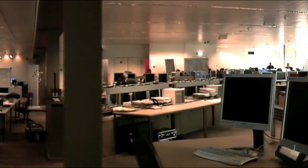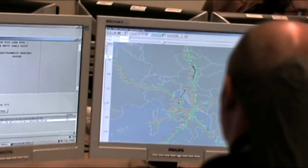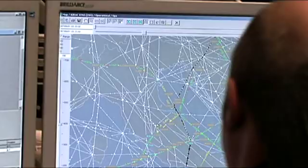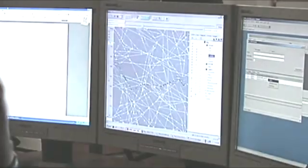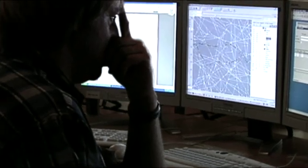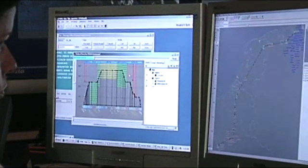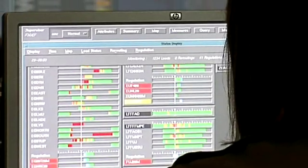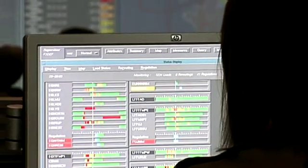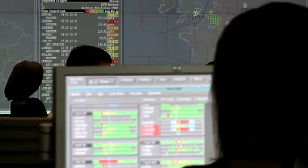The CFMU collates all the flight plans then fine-tunes them so as to obtain the smoothest traffic flows. Sophisticated calculations correlate extensive data from CFMU computers. Then flow controllers give modifications to airspace users, like a change in time of departure, or they suggest alternative routes. This ensures that traffic does not exceed the airspace capacity of the sectors to be flown through.